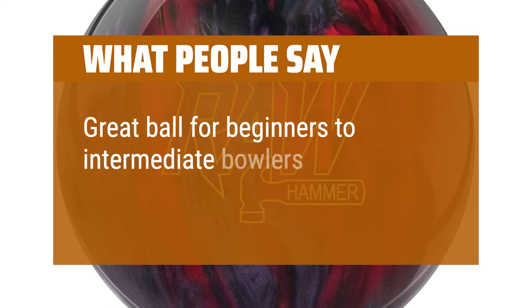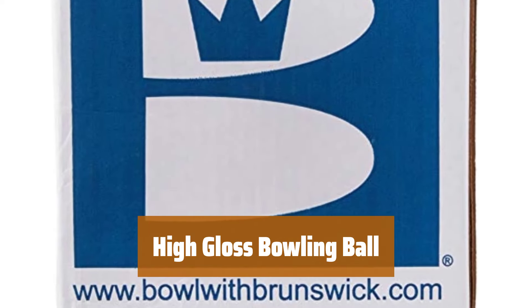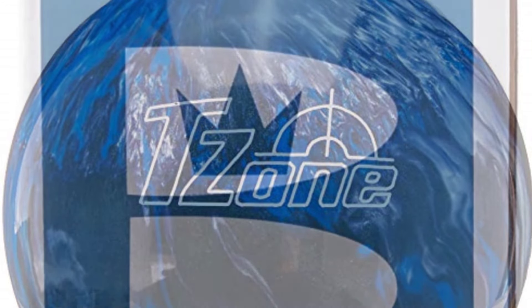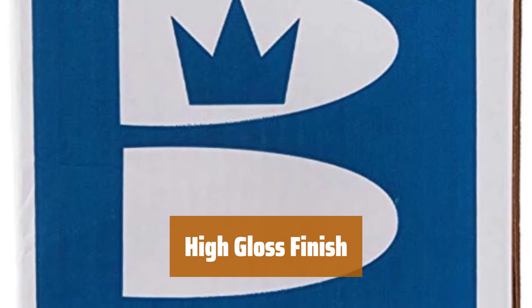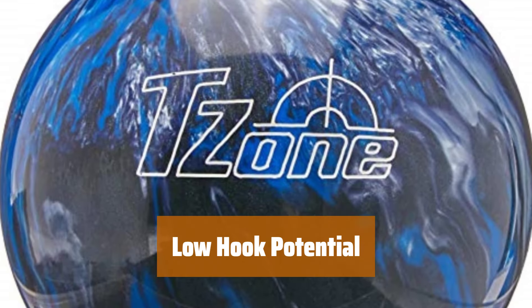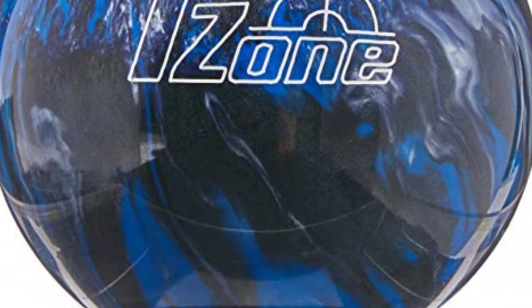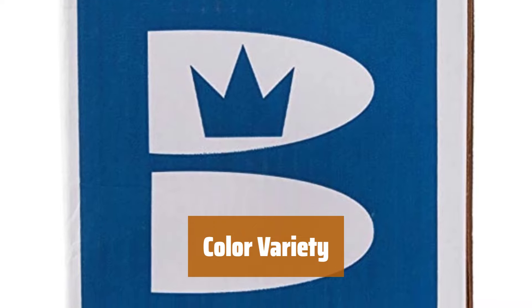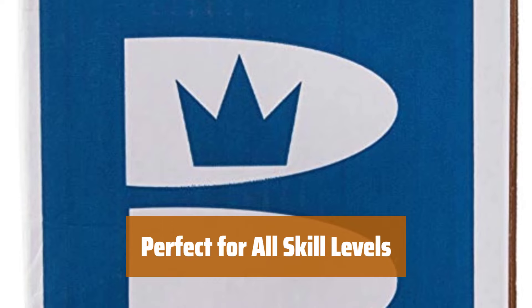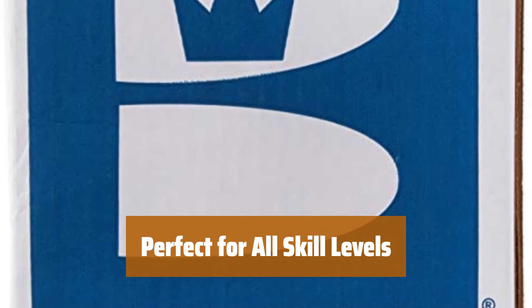Great ball for beginners to intermediate bowlers. Number 1. This ball features a durable plastic polyester cover stock that ensures longevity and reliability. With a high gloss polish finish, this ball offers a sleek and stylish look on the lanes. Its low hook potential of 25 makes it ideal for kids, beginners, and spare shooting. Choose from a range of colors available, with the product color listed in the title for easy selection. Whether you're just starting out or looking for a reliable spare ball, this high gloss bowling ball is a great choice.